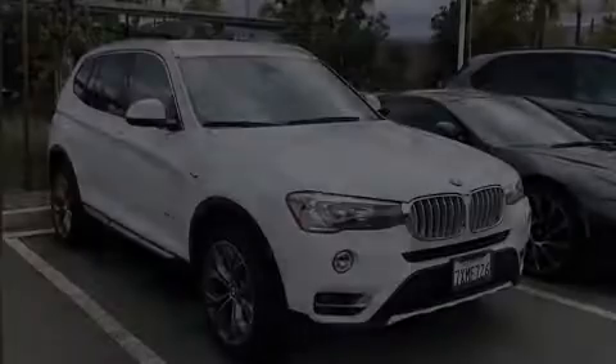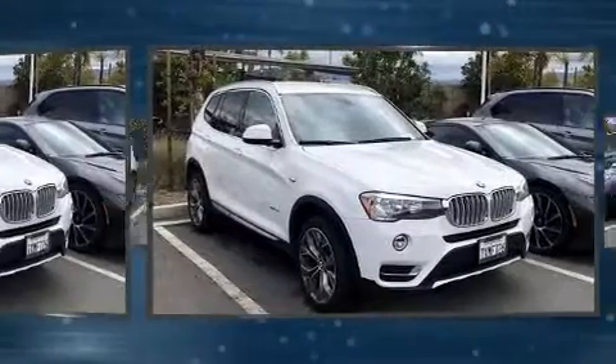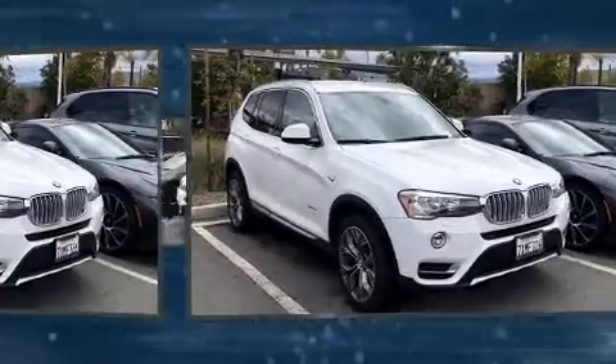Discerning drivers will appreciate the 2017 BMW X3. With less than 30,000 miles on the odometer, this vehicle provides excellent value as a pre-owned model.